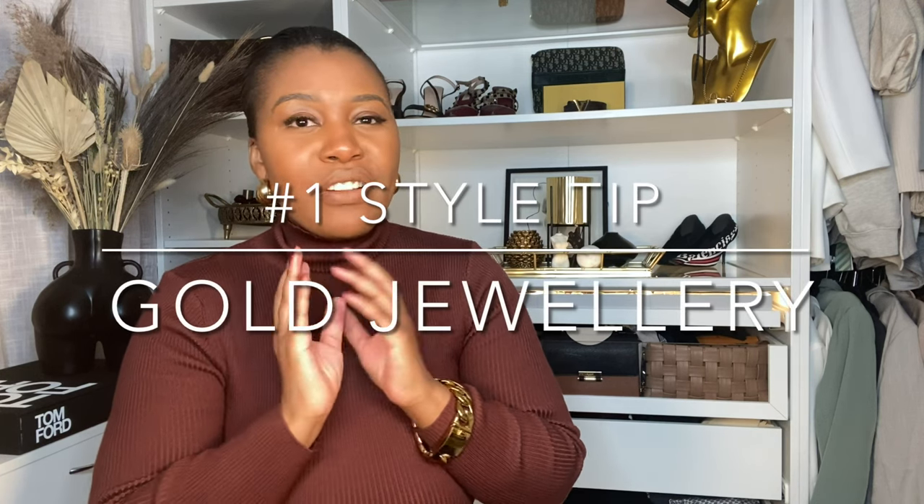I'm going to be wearing these gold hoop earrings and this gold bangle in the majority of my outfits because I love gold. Gold just adds that extra hint of chic and luxury. There's nothing wrong with silver, but for me personally, gold jewelry is just more luxurious and makes you look expensive without trying too hard.